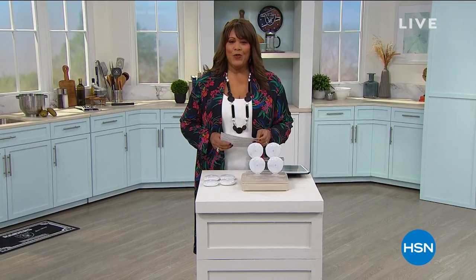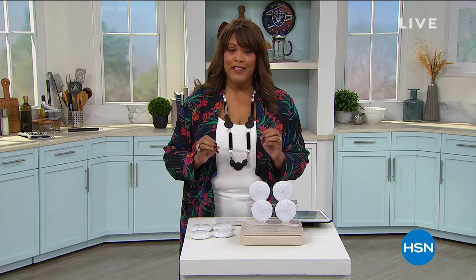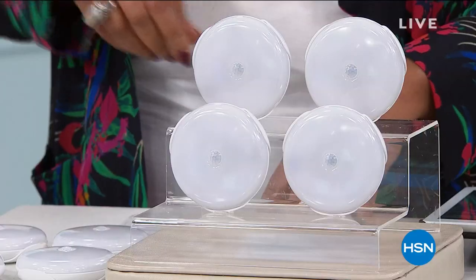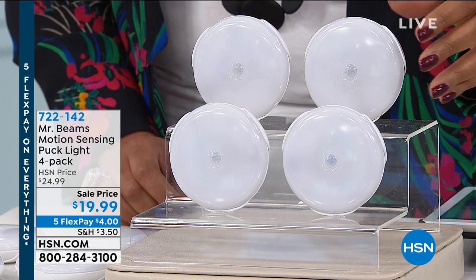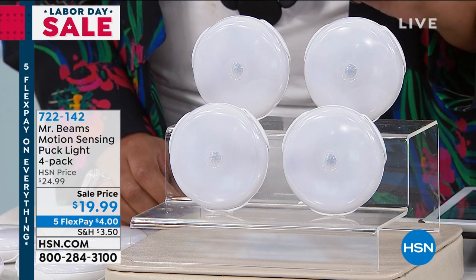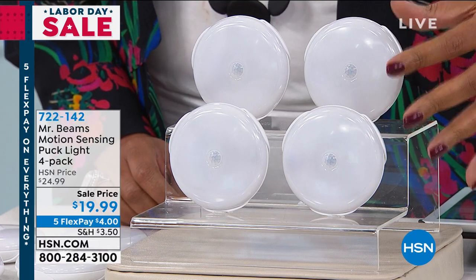Welcome back, everyone. I have a question for you - when you get up in the middle of the night, is it pitch dark and you're fumbling around trying to make sure you don't fall because you need some light? Well, we have a solution for you. It's from Mr. Beams, and this is the number one brand when it comes to lighting. What you're getting today - you're getting four puck lights, not one, not two, but all four for $19.99 - and normally this is $24.99. We have five flex pay today, so you get this home for $4. It's like a dollar a pop.